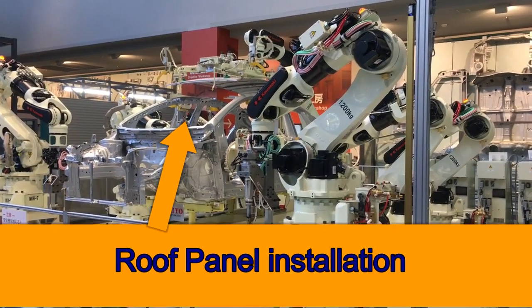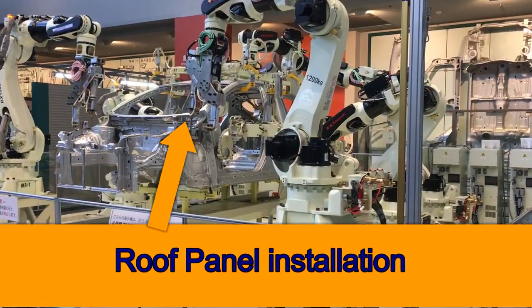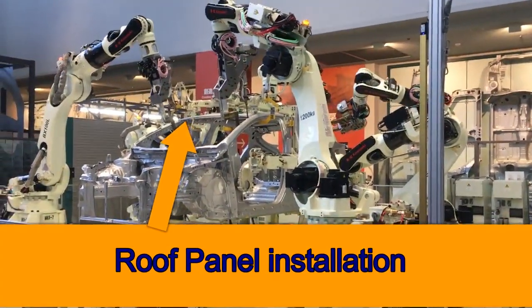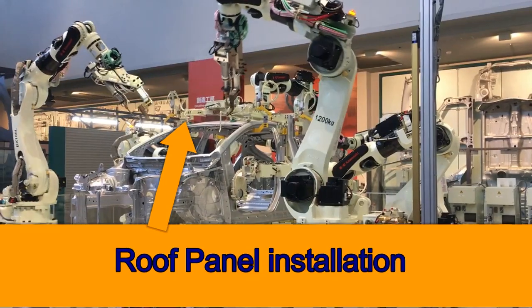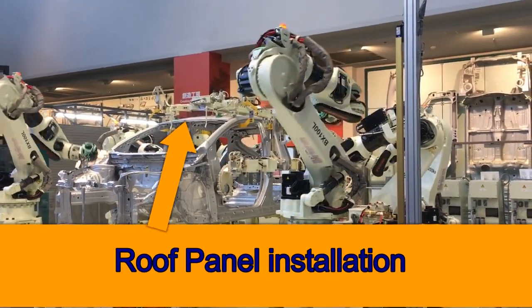Robotics performing different jobs accordingly. One bot is holding and the others on each side are programmed to mount the roof panel. Here we can see how advanced our technology is today — designed to build and maintain robots and other intelligent machines.